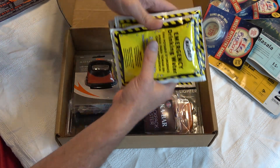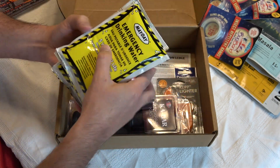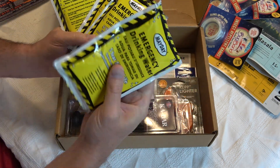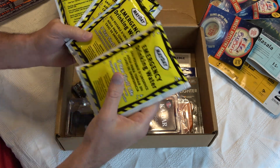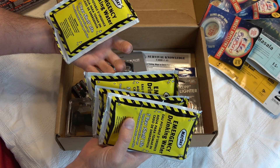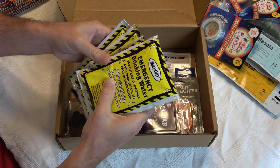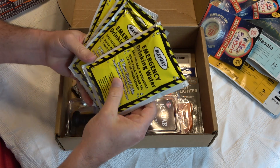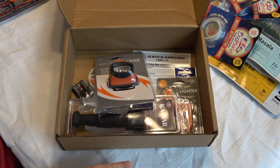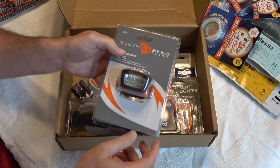As I say in every video, they do give you these emergency water packets, and we got four of them this month. These little packets of shelf-stable water — I'm not sure if these are mylar bags or something like a retort pouch — but they supposedly stay good for five years.